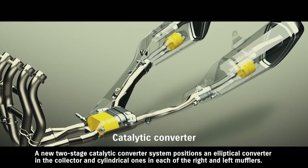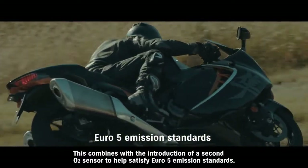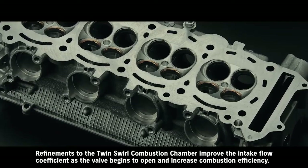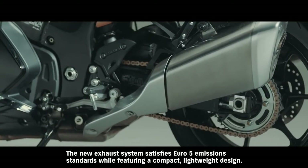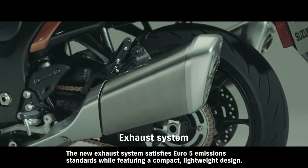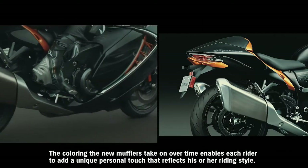A new two-stage catalytic converter system positions an elliptical converter in the collector and cylindrical ones in each of the right and left mufflers. This combines with the introduction of a second O2 sensor to help satisfy Euro 5 emission standards. Refinements to the twin-swirl combustion chamber improve the intake flow coefficient as the valve begins to open and increase combustion efficiency. The new exhaust system satisfies Euro 5 emission standards while featuring a compact, lightweight design. The coloring the new mufflers take on over time enables each rider to add a unique personal touch that reflects his or her riding style.